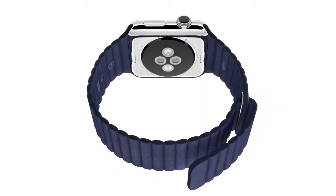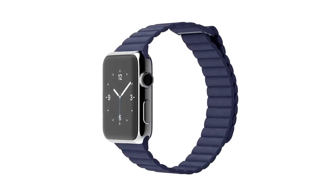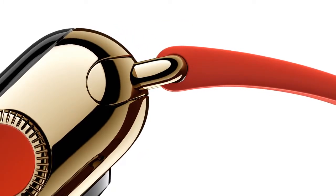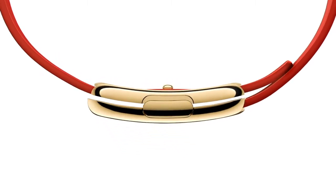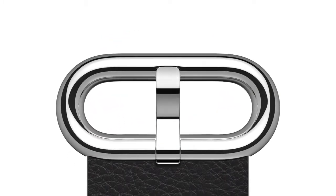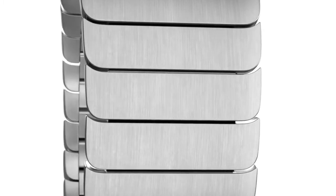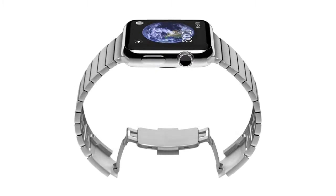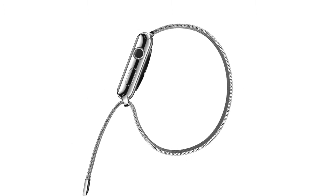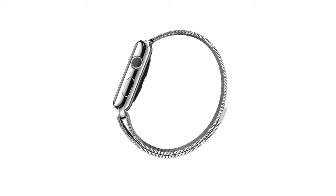The leather loop comes in a soft, quilted leather that conceals magnets for fastening and adjustment. The supple, handcrafted leather modern buckle closes with a solid metal clasp and wraps symmetrically around the wrist. The simple leather classic buckle references traditional watch vocabulary. The stainless steel link bracelet has a slim deployment clasp contained within a 2.6 mm band. The Milanese loop is crafted from a fluid, flexible stainless steel mesh with a magnetic closure that has an elegant simplicity and is infinitely adjustable.